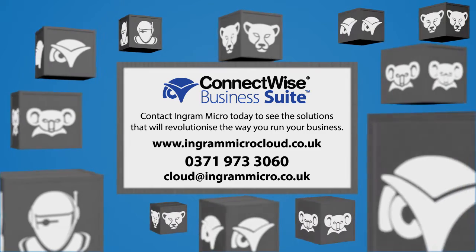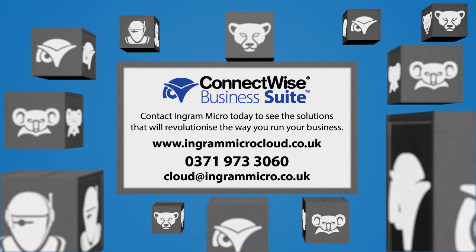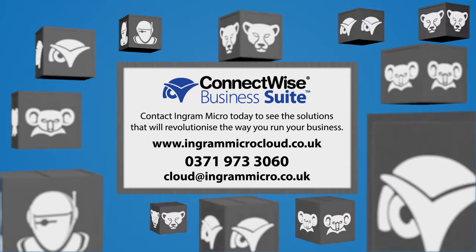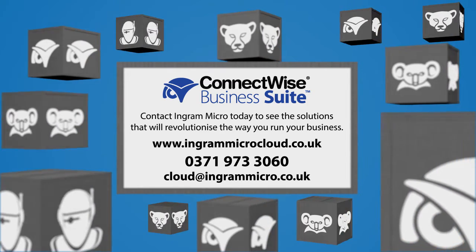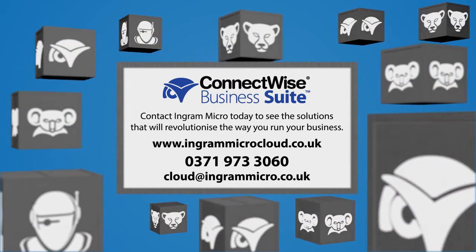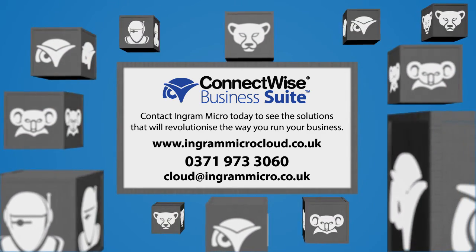But don't take our word for it. Contact Ingram Micro today to see the solutions that will revolutionize the way you run your business. Visit www.ingrammicrocloud.co.uk or dial 0371 973 3060 or send an email to cloud at ingrammicro.co.uk.